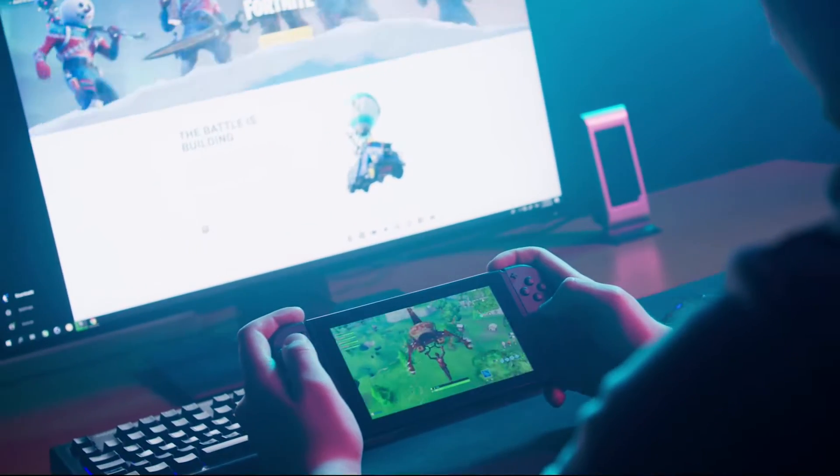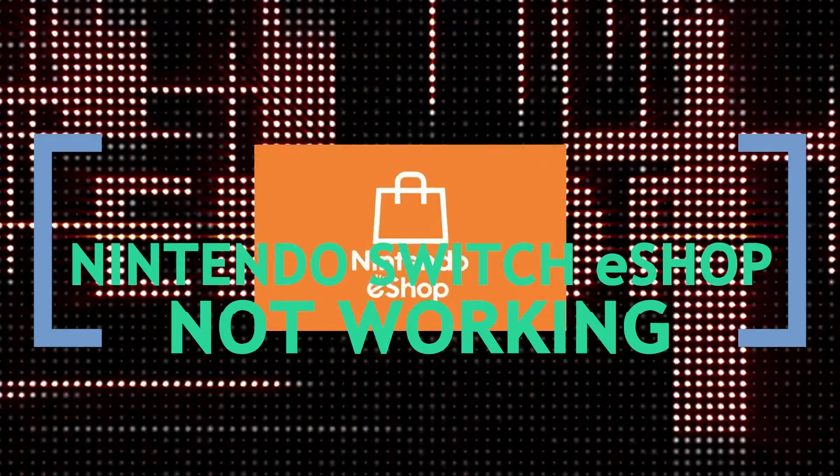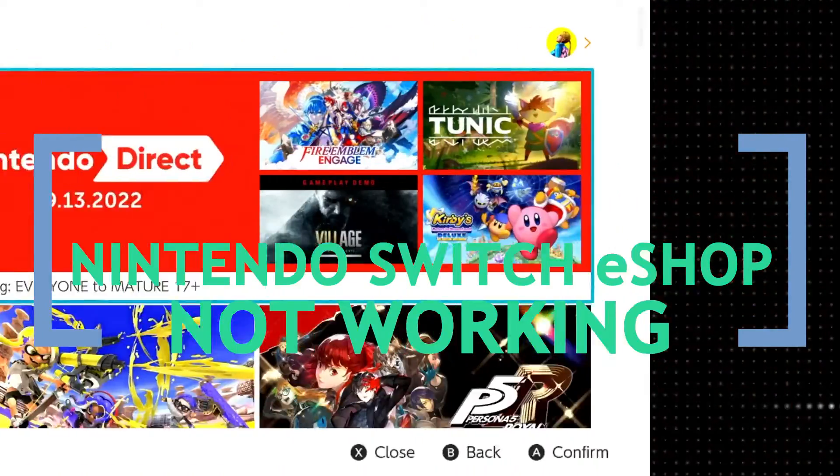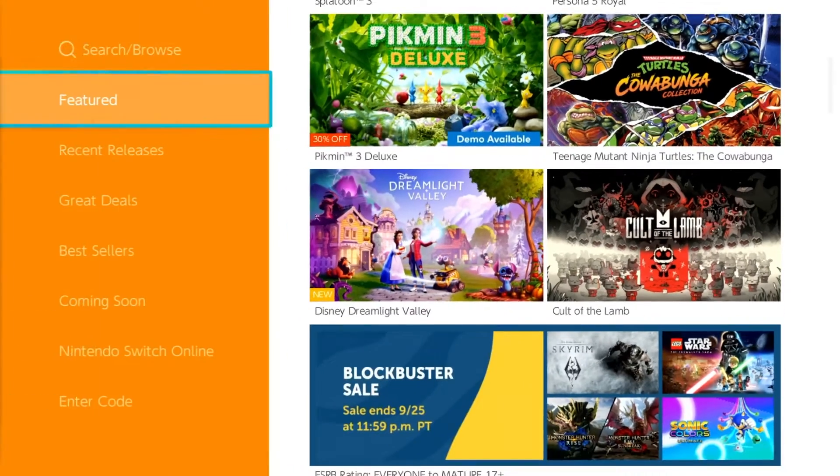Nintendo Switch users may occasionally have eShop difficulties such as it failing to load, displaying a wide screen, or being unavailable. In this video, we'll show you how to fix the eShop if it's not working on your Nintendo Switch.